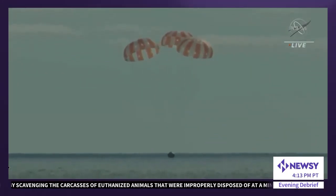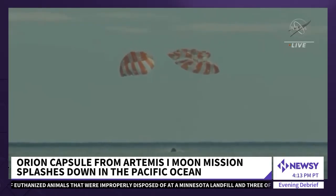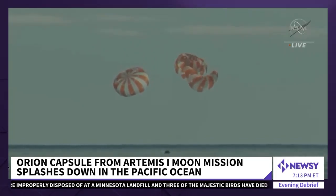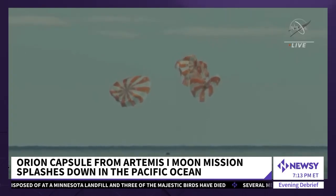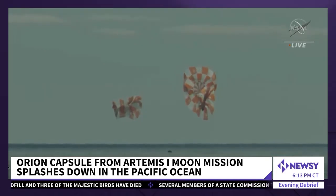NASA's Orion capsule has made its way back to Earth. It made a blistering return, hitting the atmosphere at about 32 times the speed of sound and enduring temperatures of 5,000 degrees before splashing down in the Pacific Ocean just west of Mexico's Baja Peninsula.